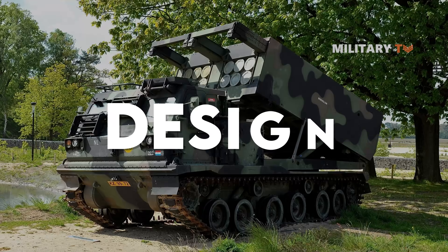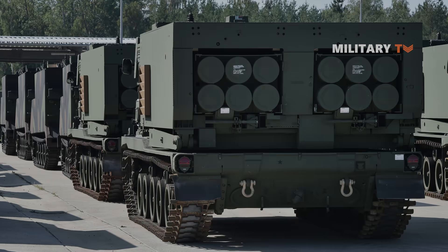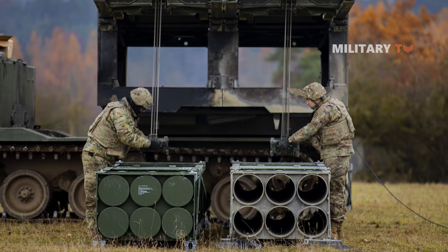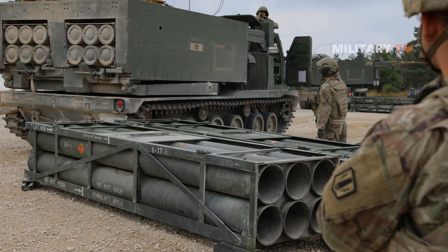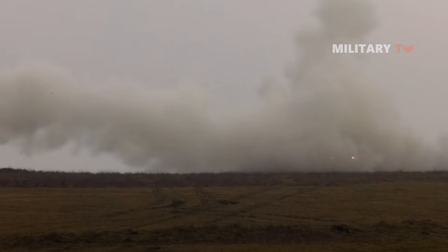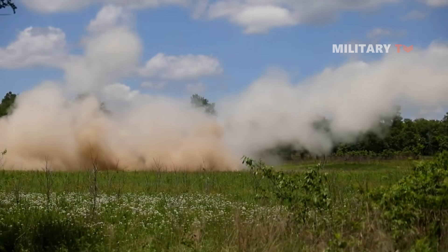The MLRS launcher unit contains an M270 launcher loaded with twelve rockets packed in two six-rocket pods. The launcher is a highly automated self-loading and self-aiming system that incorporates a computerized fire control system unifying vehicle and rocket launching operations. Without needing to exit the cab, the crew — consisting of a driver, gunner, and section chief — can launch up to twelve MLRS rockets in less than a minute.